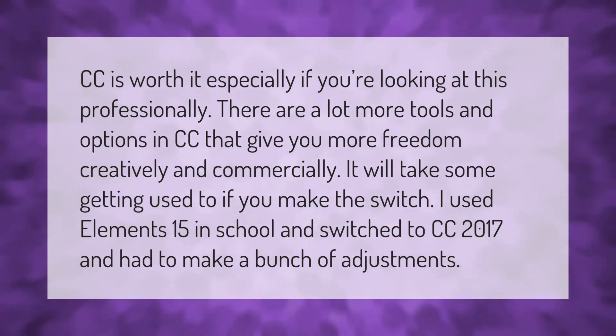CC is worth it, especially if you're looking at this professionally. There are a lot more tools and options in CC that give you more freedom creatively and commercially. It will take some getting used to if you make the switch. I used Elements 15 in school and switched to CC 2017 and had to make a bunch of adjustments.